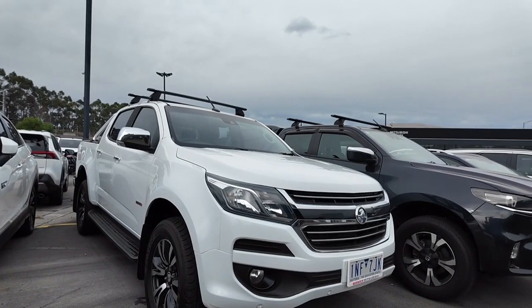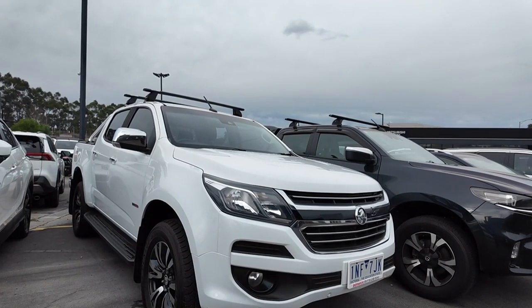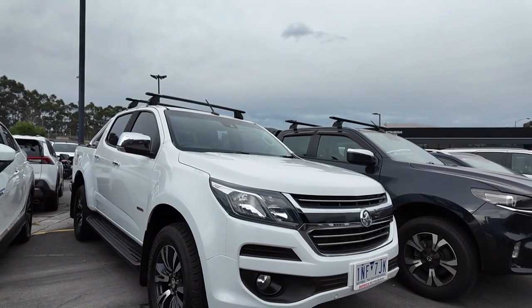Hello and welcome to Berwick Mitsubishi. My name is Winter and today I'll be showing you around this stunning Holden Colorado. As you can see, this packs an absolute punch.